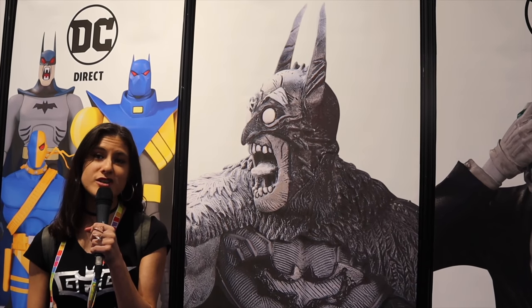Hey guys, Gotham Geek Girl here at New York Toy Fair 2020 at the DC Direct booth. Coming up: an interview with creative director Jim Fletcher, sculptor Paul Harding, and Brian Walters walking us through the whole new world. Welcome to Toy Fair 2020.